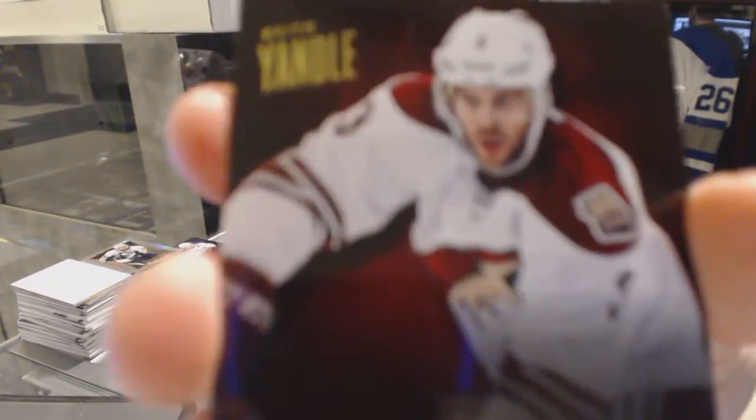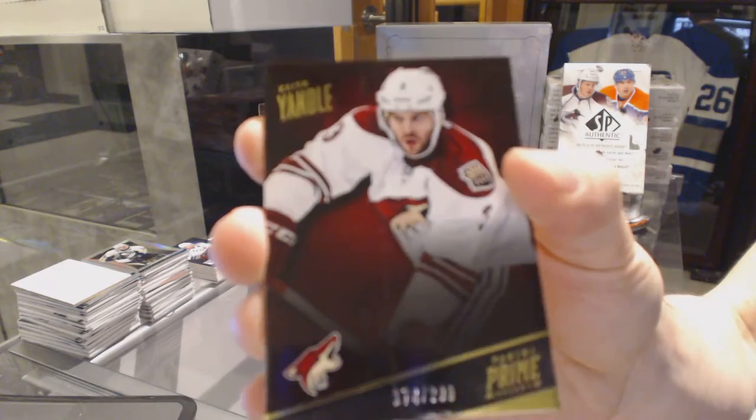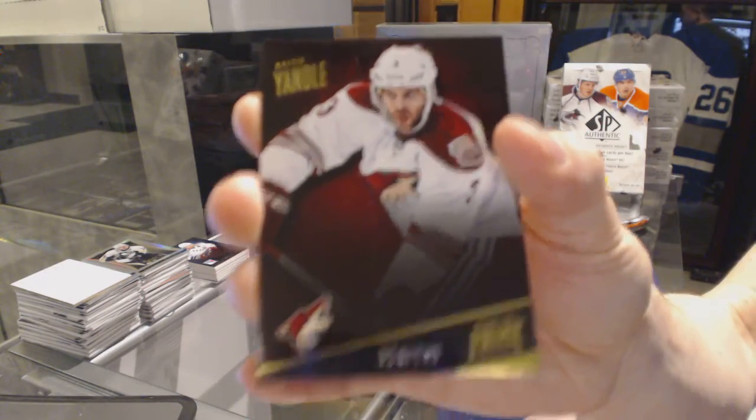And a base card numbered to 299 for the Arizona Coyotes, Keith Yandel. On to box three.